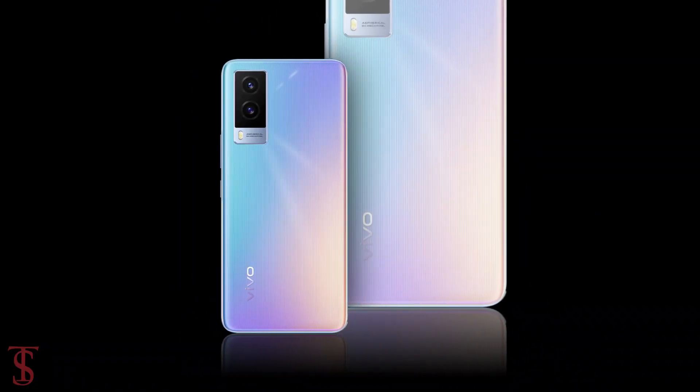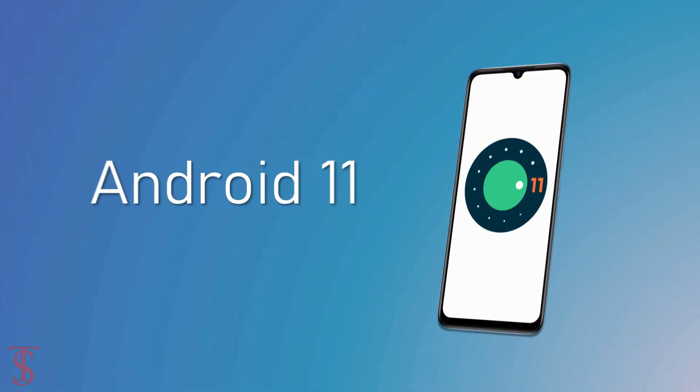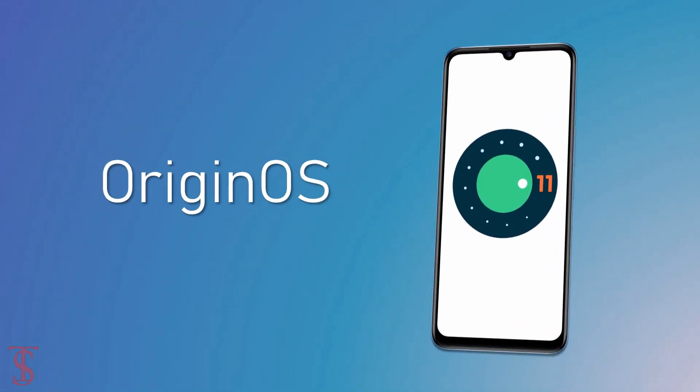The device comes equipped with a large 4000mAh battery that supports 44W fast charging, and it runs on Android 11 out of the box with OriginOS skin on top.